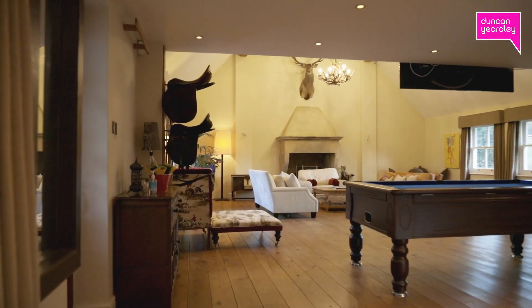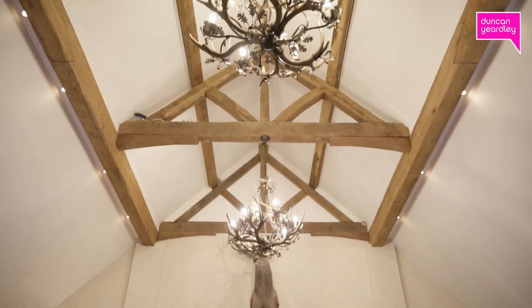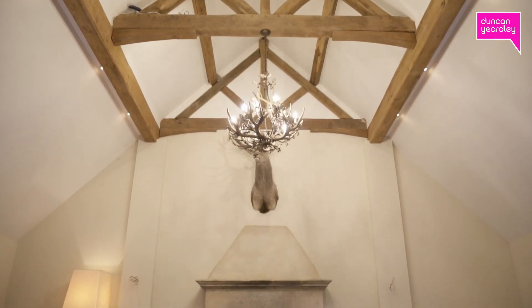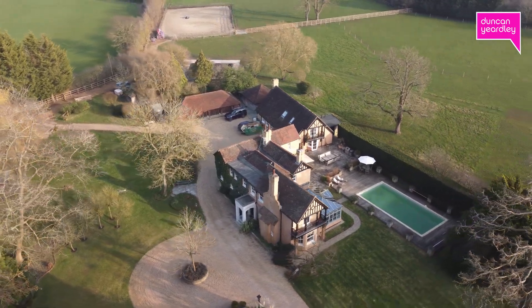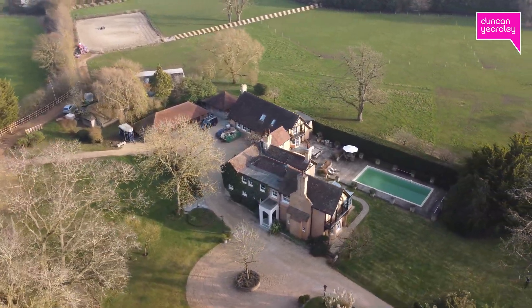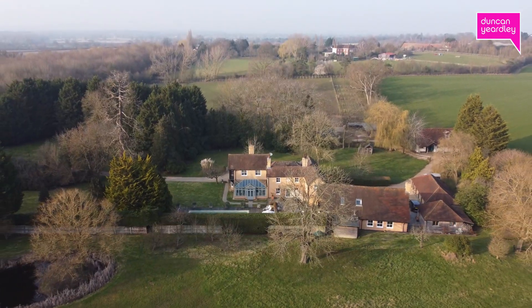This includes a stunning self-contained annex with a 35-foot reception room, vaulted ceiling, and an impressive open fireplace with underfloor heating. The room also provides delightful views over both the northern and southerly aspects of the grounds.